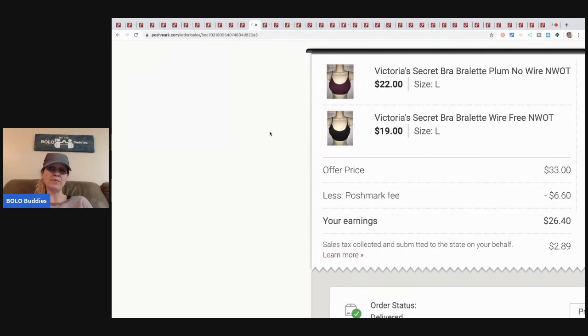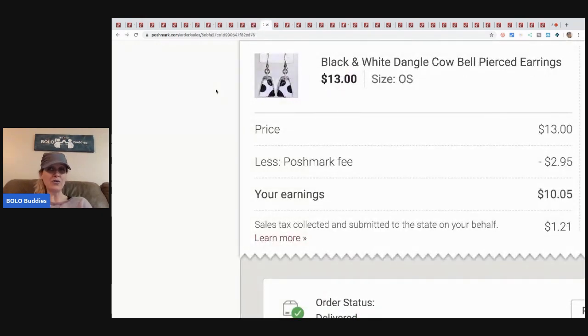Two more Victoria's Secret bras sold as a bundle for thirty-three dollars. I got those for three dollars each at a discount store. Next, these cute black-and-white dangle cowbells came from a garage sale bulk buy — probably pennies in them. They sold for thirteen dollars; Poshmark took two ninety-five, so my earnings were ten-oh-five. By the way: Poshmark takes twenty percent, but for anything fifteen dollars or less they charge a flat fee of two ninety-five. Above fifteen dollars it's twenty percent. There are no listing fees or monthly fees.